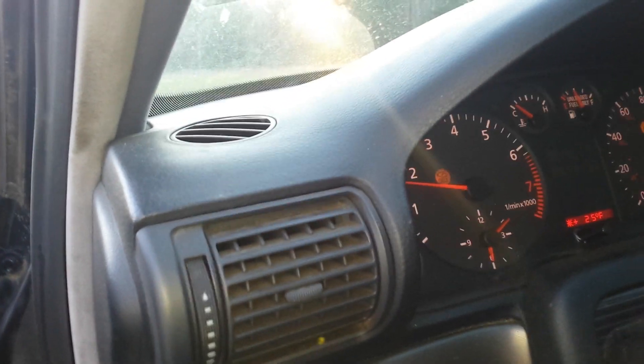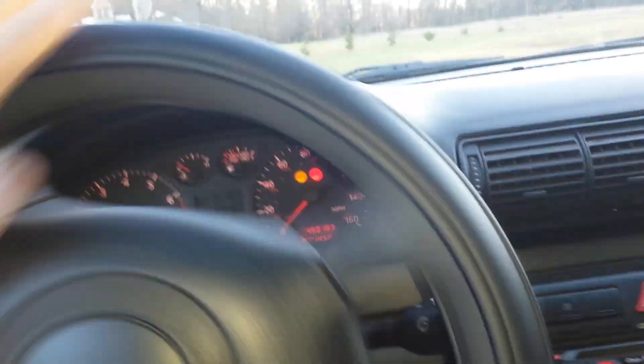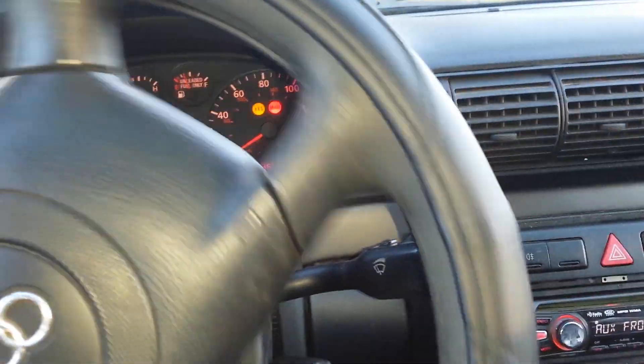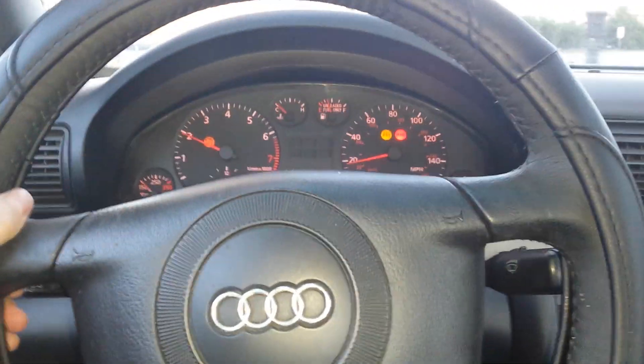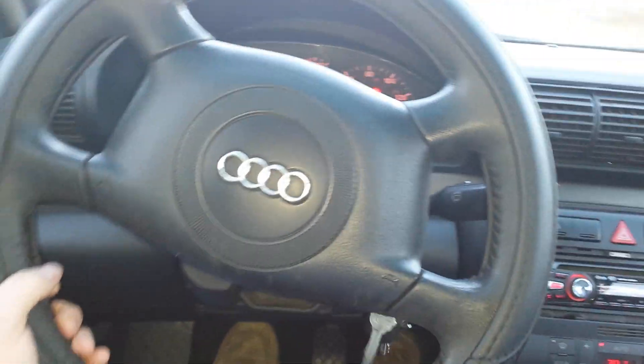I know you can't hear it, so let me open the door. Purrs like a kitten. Take her for a little spin — got a nice, good drive to it. No shaking the wheel. Tracks straight.